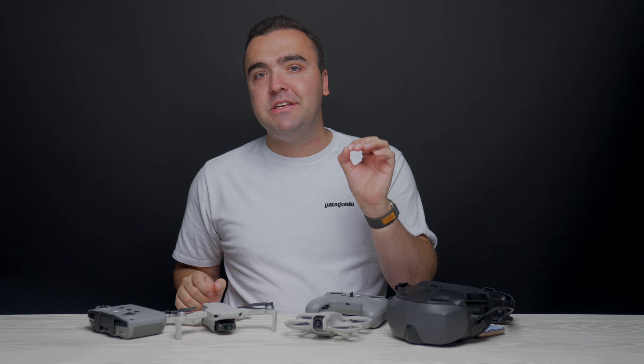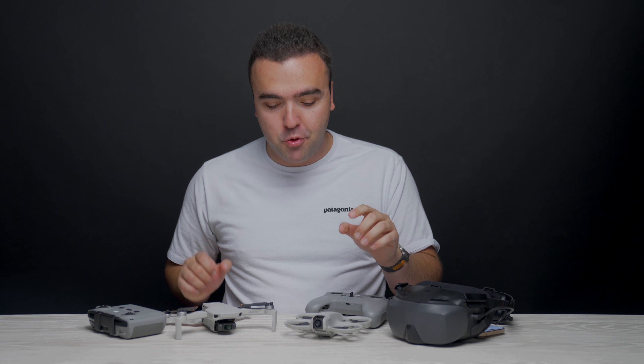Now let's go through what makes these drones different so that you can make your choice on which is better for you, but before you do that, here's a quick word from this video's sponsor, Squarespace.